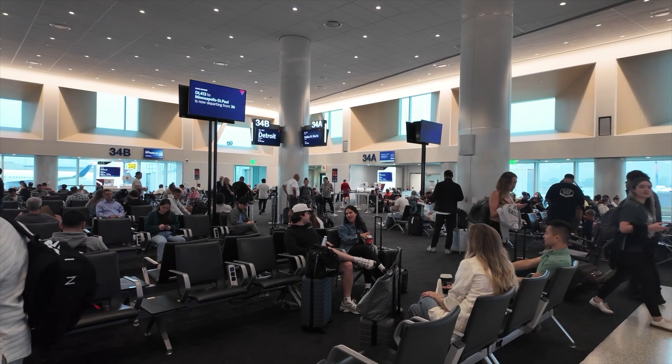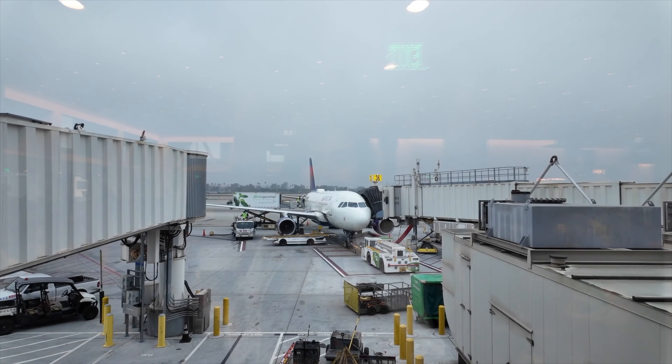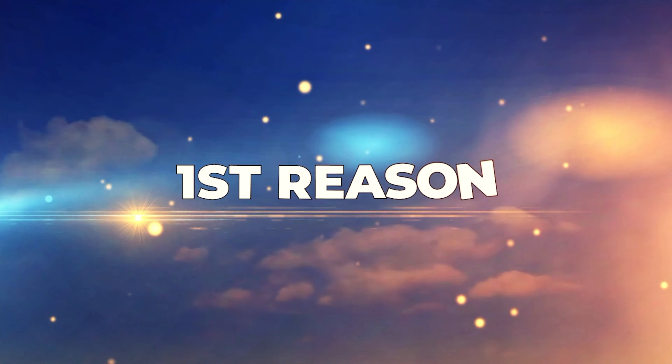Our plane is boarding soon. I'll tell you the reasons why I chose Delta Comfort Plus for this flight, with the first reason being priority boarding — we're in Zone 3.